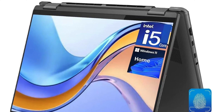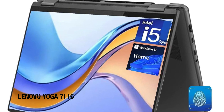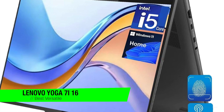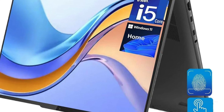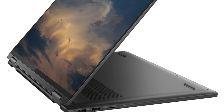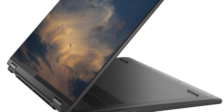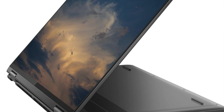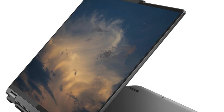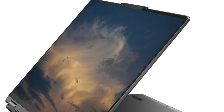The form factor transforms faster than a makeover reality show contestant, thanks to its 2-in-1 convertible design supporting pen input for when your fingers are just too mainstream. Build quality is robust and chic — like the little black dress of tech: appropriate for every occasion, resilient to daily wear and tear, and always in style. Performance is powered by an Intel 13th Gen CPU, handling everything from light productivity to photo editing without breaking a sweat.